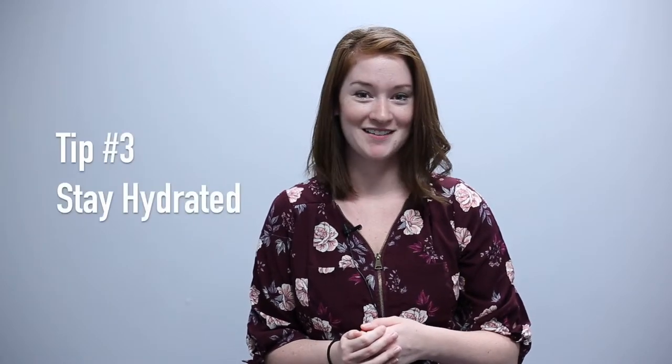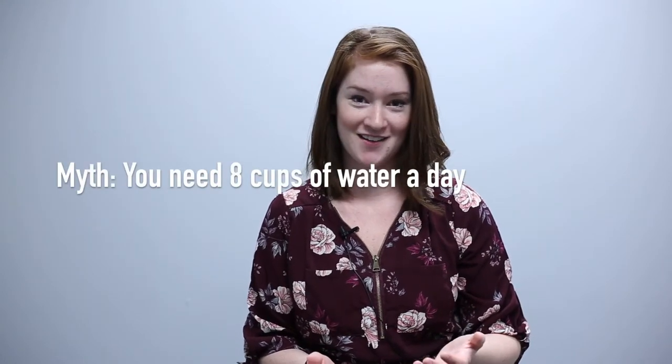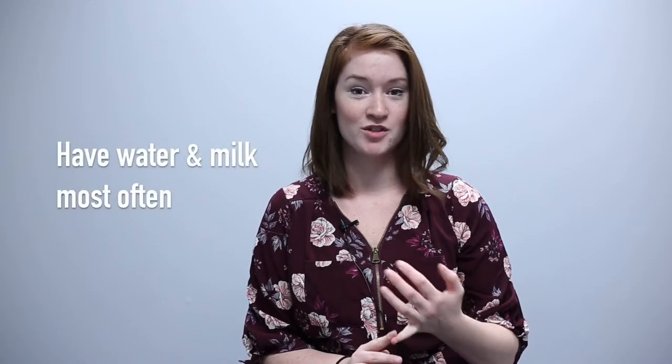Tip number three: stay hydrated. It's a myth that we need eight cups of water a day. What's most important is to have water and milk most often to quench your thirst, as staying hydrated is going to keep you energized throughout the day. It's best to bring a water bottle with you, sip on it throughout the day, and drink more during meals and snacks.